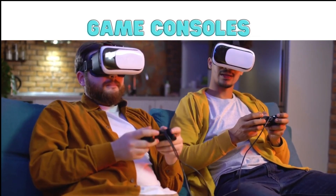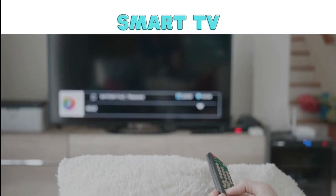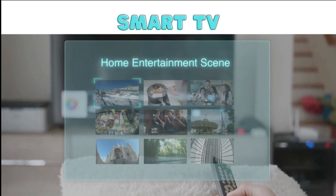With the advancement of technology, who knows what amazing things computers will be able to do in the future. It's exciting to think about all the possibilities they hold.